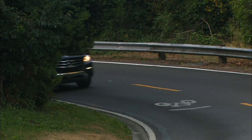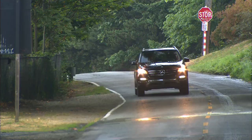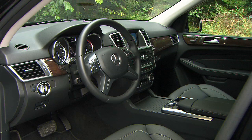EPA fuel economy numbers are 20 city, 25 highway — that's three miles per gallon better than the gasoline engine. 4MATIC all-wheel drive will have no problems getting owners to the ski slopes and through forest service roads. Brakes are very effective. AdBlue fluid keeps the Bluetech engine's emissions clean enough so it can be sold in all 50 states.